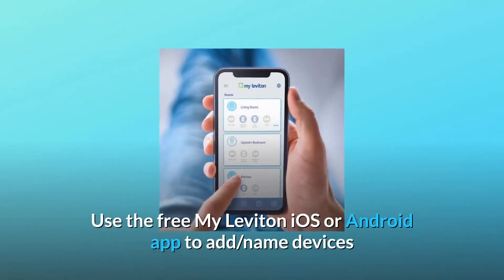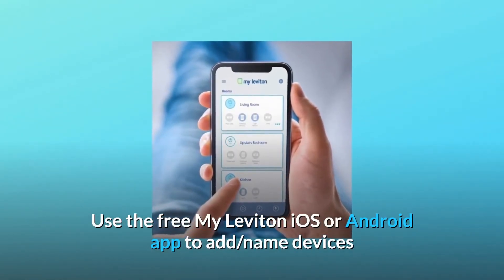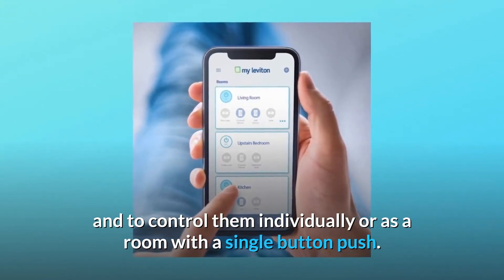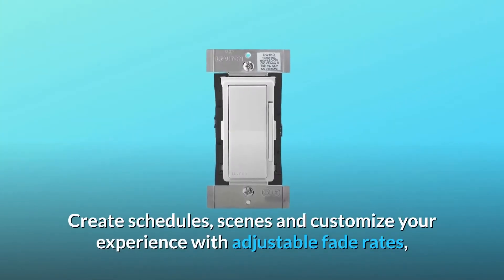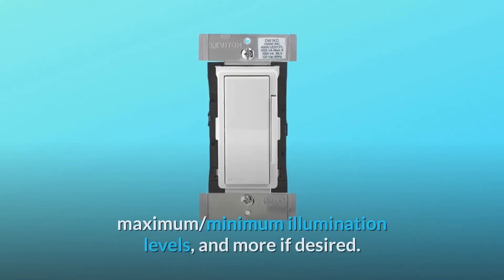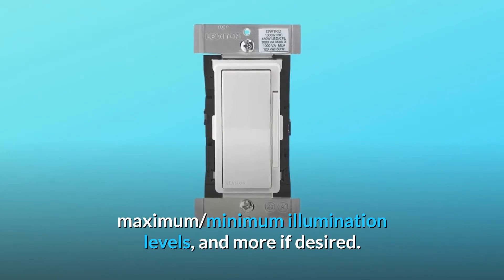Use the free My Leviton iOS or Android app to add and name devices, and to control them individually or as a room with a single button push. Create schedules, scenes, and customize your experience with adjustable fade rates, maximum and minimum illumination levels, and more if desired.